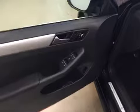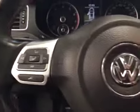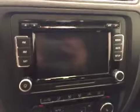Interior options include power windows, locks and mirrors, power trunk release, audio controls, cruise control, Bluetooth enhanced communication, CD, AM, FM radio, and touchscreen.